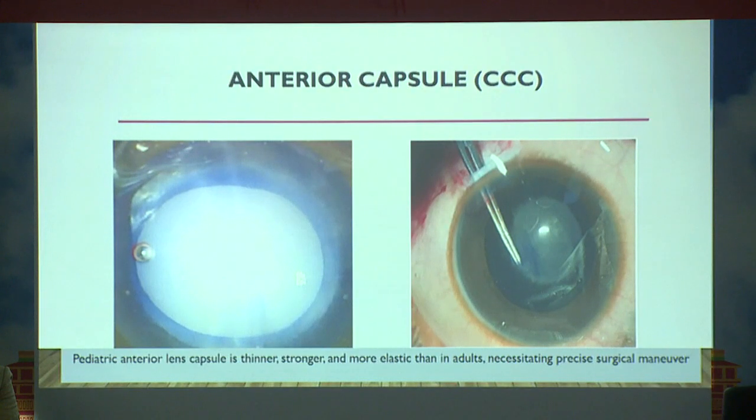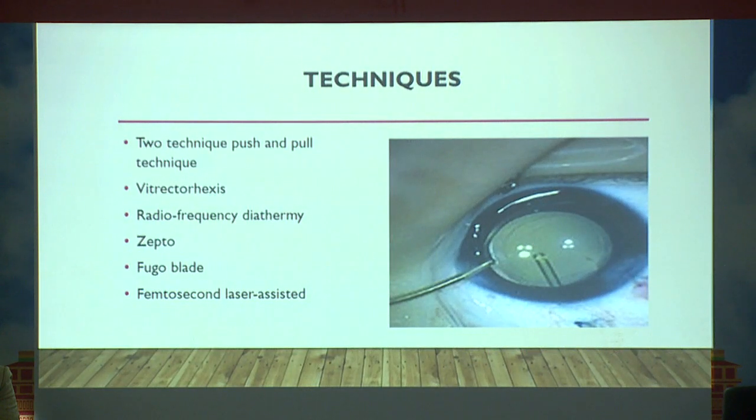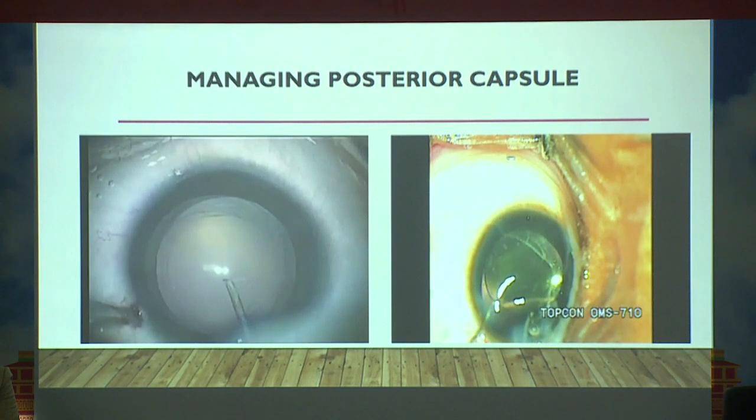Anterior capsule management is very important because the pediatric capsule is thinner, stronger, and more elastic than in adults. You have to be precise in your surgical maneuver. You can use a vitreorhexis technique, or the Zepto device is emerging for a circular rhexis. Femtosecond laser is discussed but is difficult to use under general anesthesia.